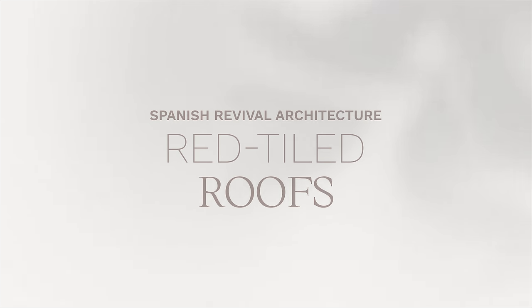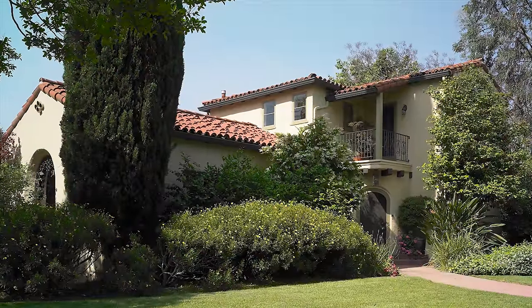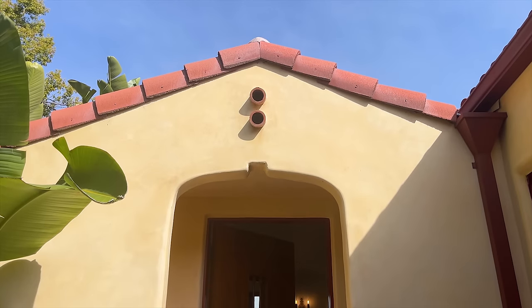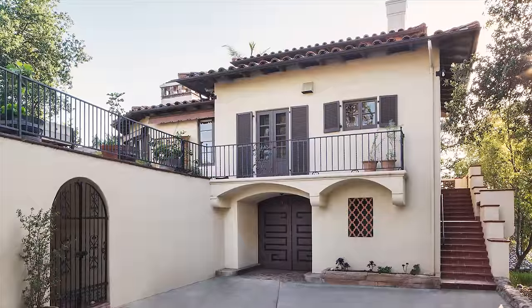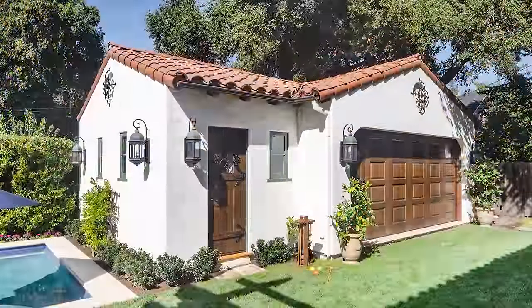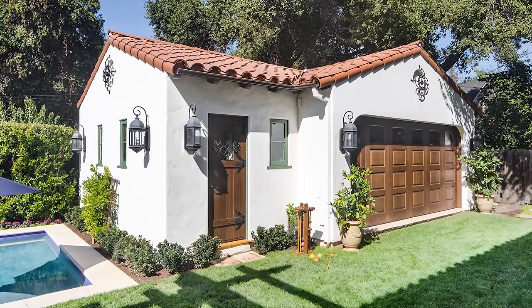The iconic red-tiled roofs, inspired by Spanish and Mediterranean influences, are a defining feature of the Spanish-style home. They not only contribute to the aesthetic appeal, but also reflect the historical connection to Spanish and Moorish architecture. Smooth but hand-troweled and slightly irregular stucco exterior walls are often found in light earth tones and creams. This cohesive and textured finish provides a durable and weather-resistant exterior, while still paying homage to the traditional building materials of Spanish architecture.